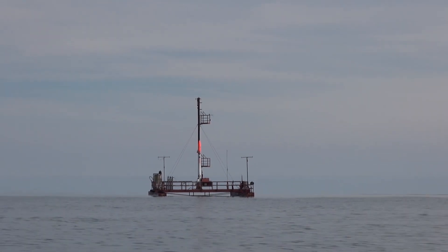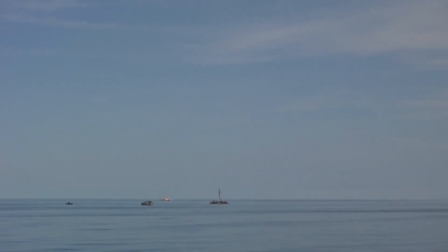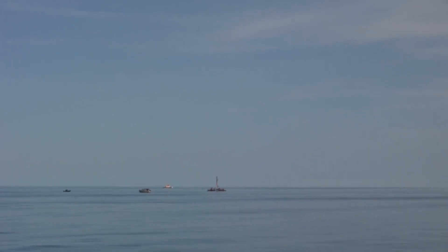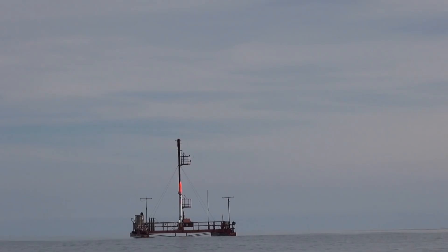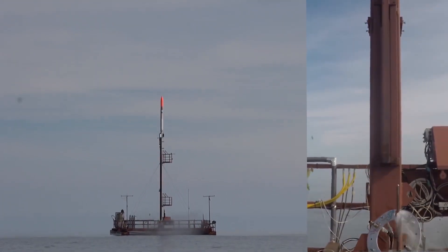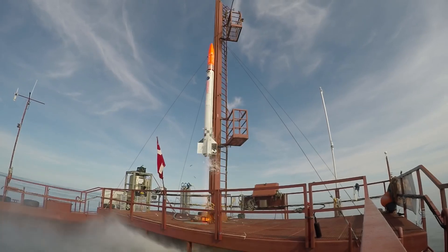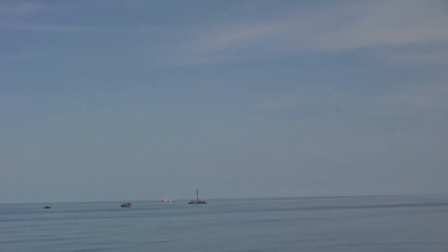In the summer of 2016, Copenhagen Suborbitals launched the Nexo-1 rocket. The Nexo-1 was our most advanced rocket to date and the first flight to feature a bio-liquid engine using ethanol and liquid oxygen as fuel. Even though we didn't reach the intended altitude with the Nexo rocket, we learned a lot from the launch.